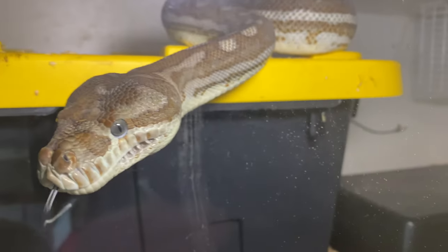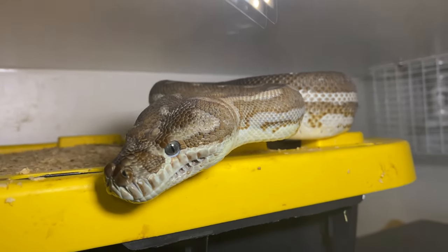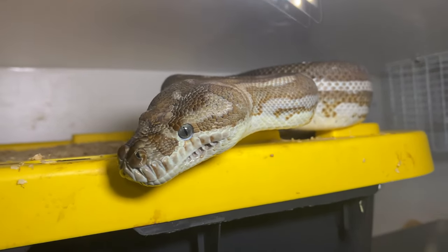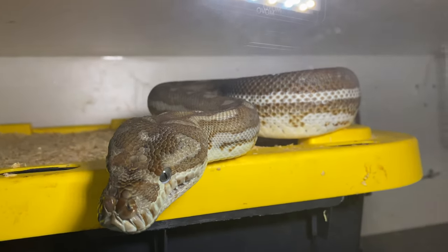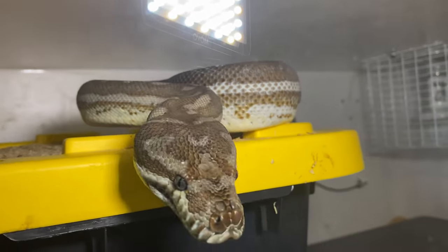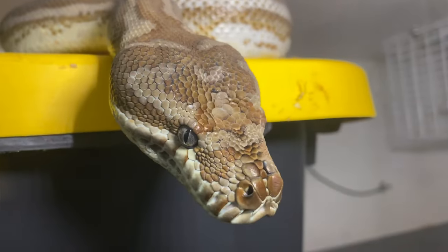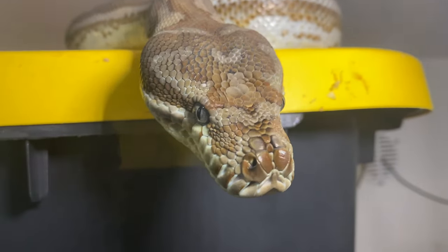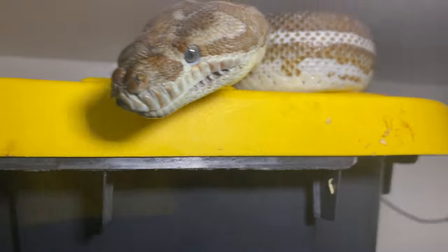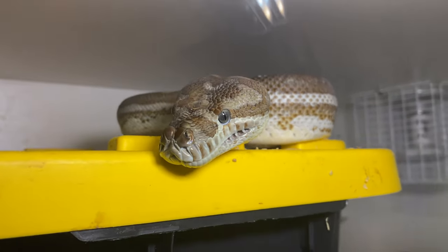Of course I have my beautiful Morelia bredli — this is one of my big hypo het stripe moms, Adele. She had a clutch of babies for me this last season and I do still have some available. She has produced two years in a row for me and will be getting this upcoming year off. If you're interested in some hypo het stripe or hypo stripe babies, let me know — we do still have some available from beautiful Adele.